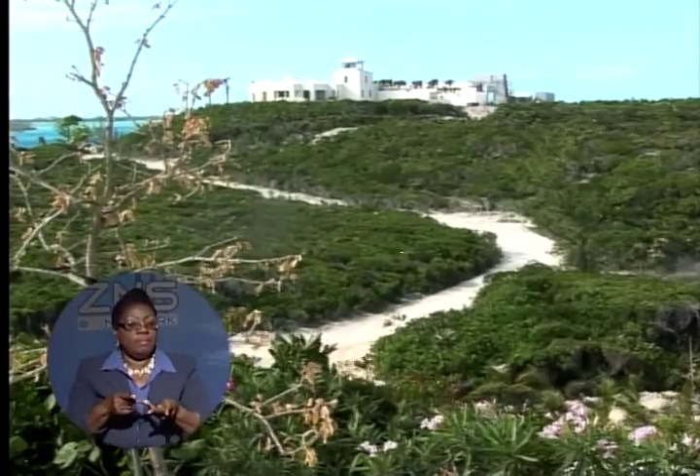And so when this project came up, it was only natural that we used it as an example of how important renewable energy can be in the future for the Bahamas, and particularly in the Exuma Keys, where the environment is very sensitive and we're sitting here in Exuma Park.